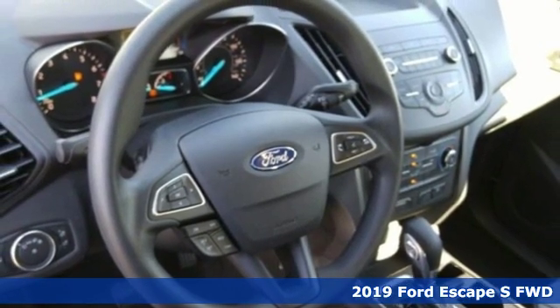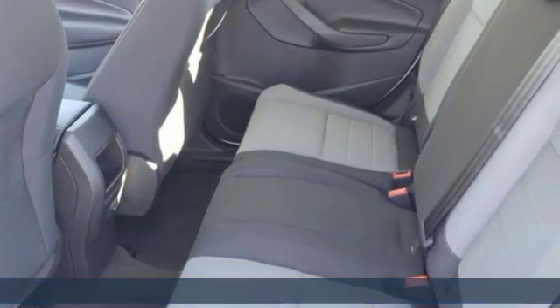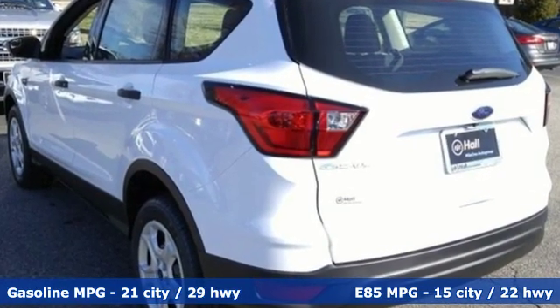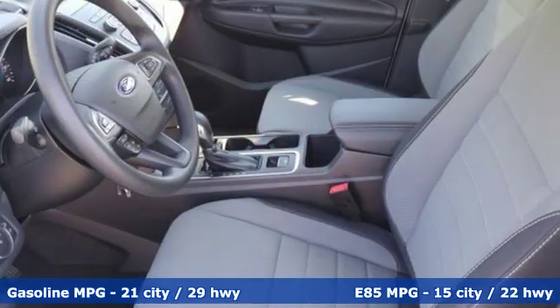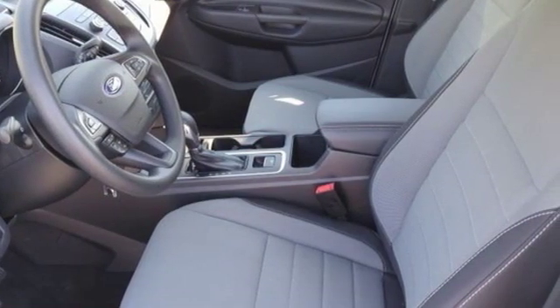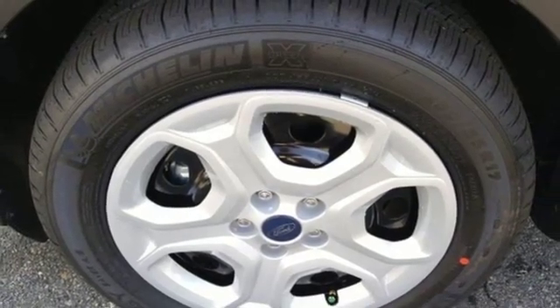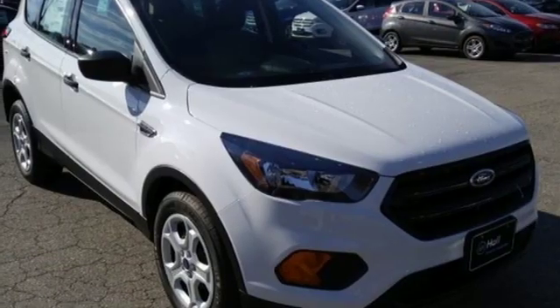It comes with the features you need and, better yet, want. Automatic transmission, manual tilting steering column, streaming audio, manual telescoping steering column, wireless phone connectivity, external memory control, active grille shutters, smartphone wireless charging, and i4 engine.